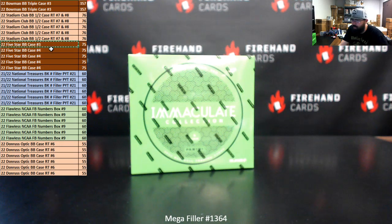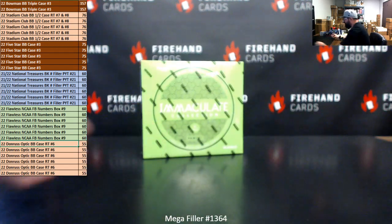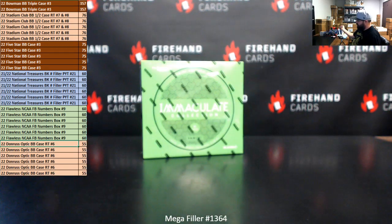Break number three is pretty close to selling out. Six lucky participants will win their way into National Treasures Basketball random numbers filler for PYT Case 21 — we're down to just seven spots on that filler. Six participants will get into 2022 Flawless College Football numbers box break nine, and six lucky participants get into 2022 Donruss Optic Baseball random teams case break six. Again, the bottom 30 get into the Immaculate box. Two lucky participants will also win $100 in store credit each — we'll draw that after break spots are determined. Good luck.